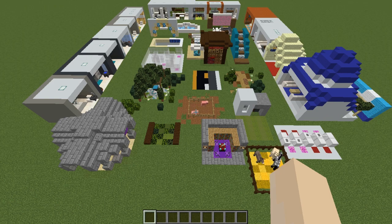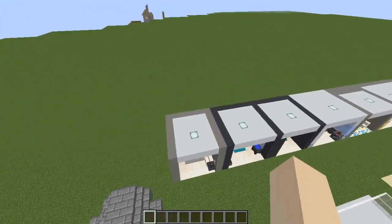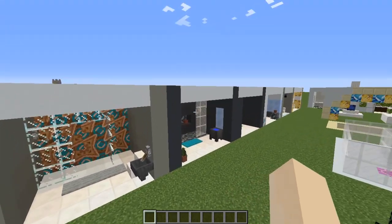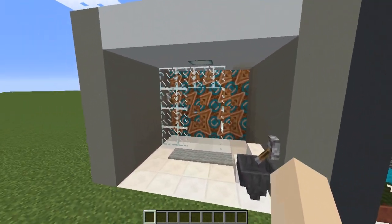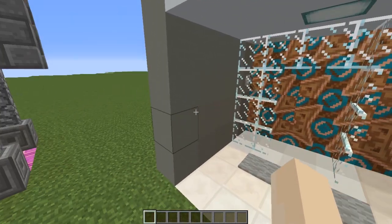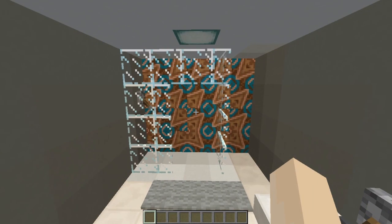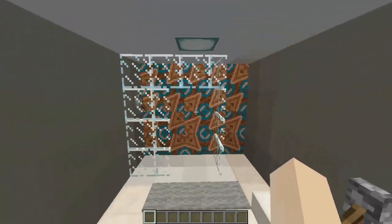If you have not seen already, Minecraft has released a snapshot this week that showed off concrete blocks, concrete powder blocks, terracotta tiles, new reskinning for colours of wool blocks, things like that. So I'm doing a video today on 50 different ways that you can build with all these new blocks. I've come up with lots of designs - I love the blocks, they're going to be so great for designing in Minecraft.